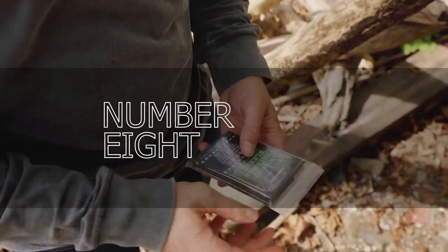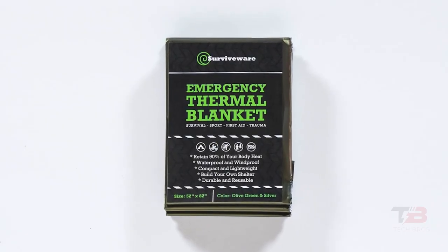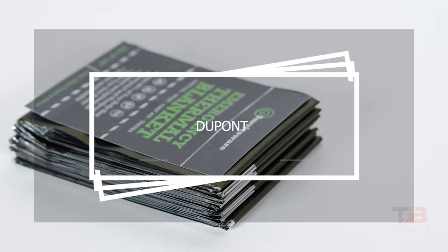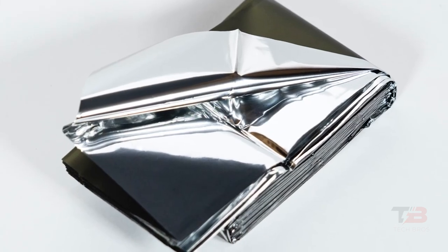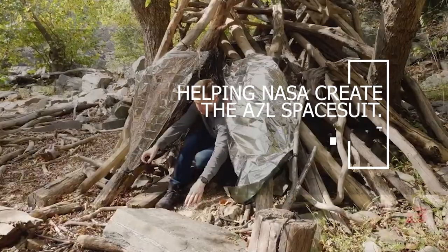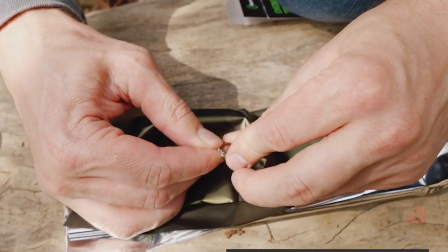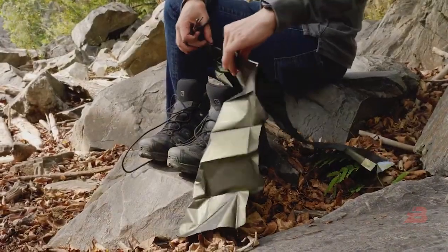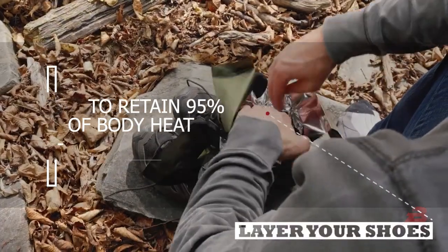Number 8: Survivewear Emergency Mylar Blankets. In the early 1950s, American company DuPont created Mylar. Since it was so versatile, it was implemented in many settings — from improving packaging technology to helping NASA create the A7L spacesuit. The silver side of this Survivewear blanket is designed to retain 95% of body heat.